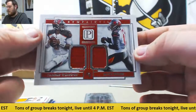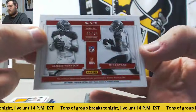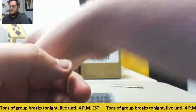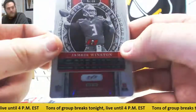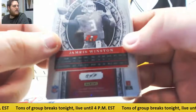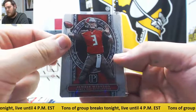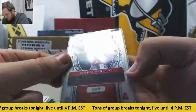Dual jersey card — Jameis Winston and Mike Evans for the Bucs. 45 of 99, serial number five, Fidel C will get that. Winston and Evans. And our metal card — 13 of 50 — Jameis Winston. These are pretty cool looking cards. That's going to go to Nate M with serial number three. 13 of 50, serial number three.